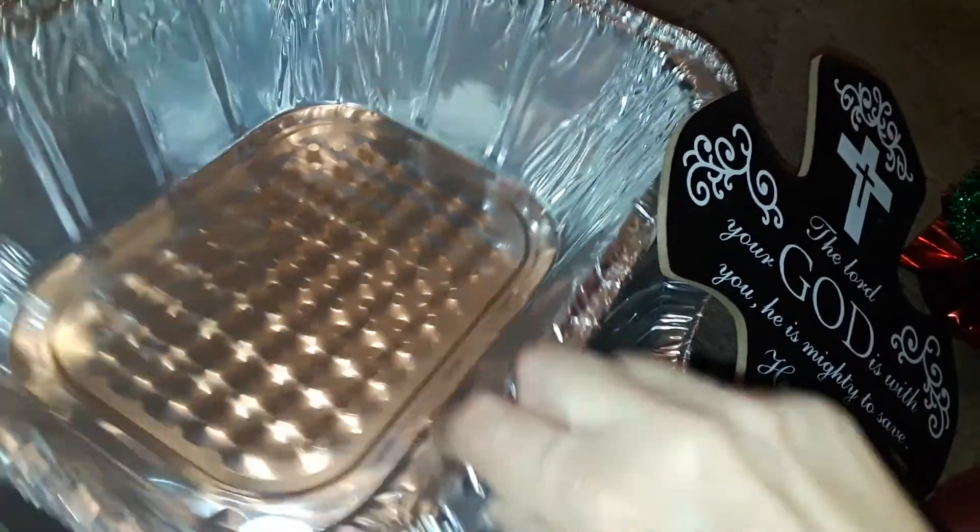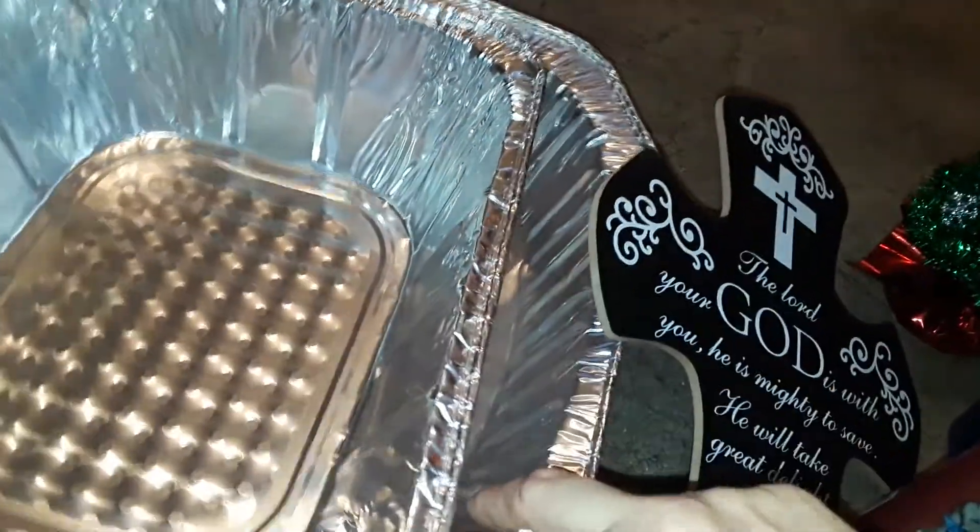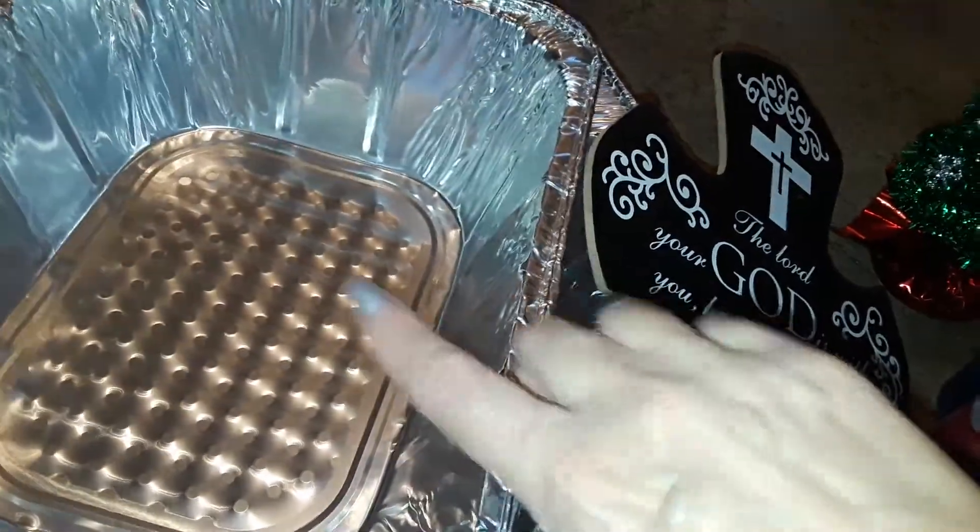I might go back later because I need some more of this size, because I'm going to make some homemade macaroni and cheese again in the oven. So I might get more of those.